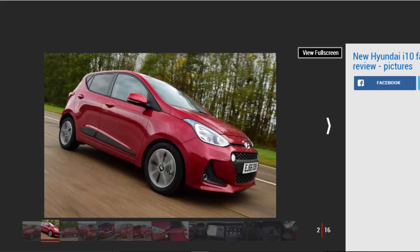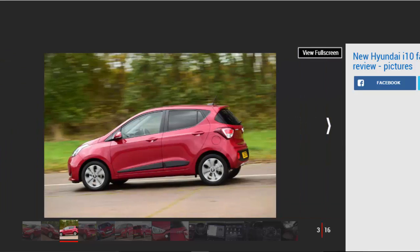Not long after Volkswagen facelifted its up range recently, Hyundai has hit back with midlife revisions for its rival i10. The Korean carmaker hasn't messed with the formula for the updated city runabout too much, but given its positioning as one of our class favorites, that's no bad thing.